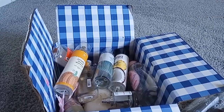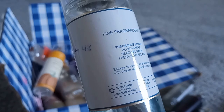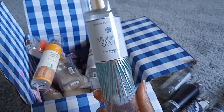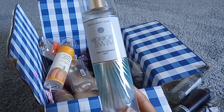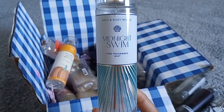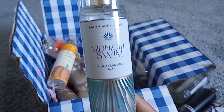I ended up pairing Honolulu Sun with Midnight Swim — notes of blue waters, beach flower, and fresh coastal air. I have a project use-it-up filmed with these two but never edited or uploaded it. Midnight Swim literally smells like the name — like being at a pool or beach at night. It smelled really synthetic and leaned unisex, but still had a sweet floral note. I'd classify it as aquatic but also a fruity floral.